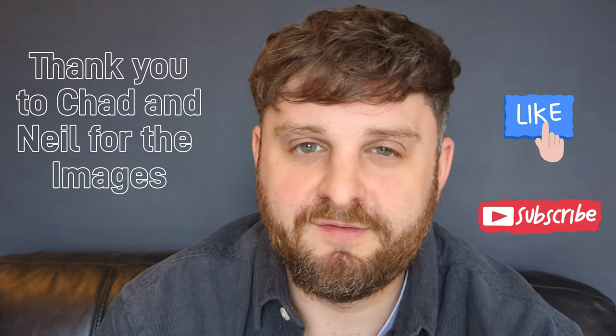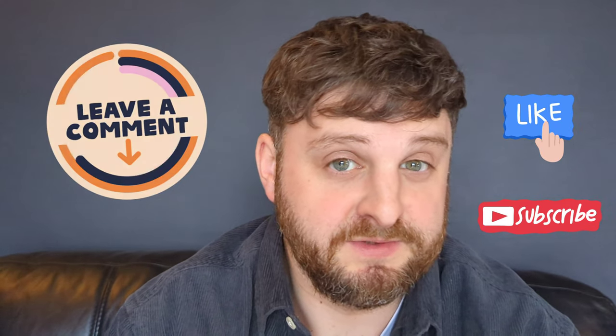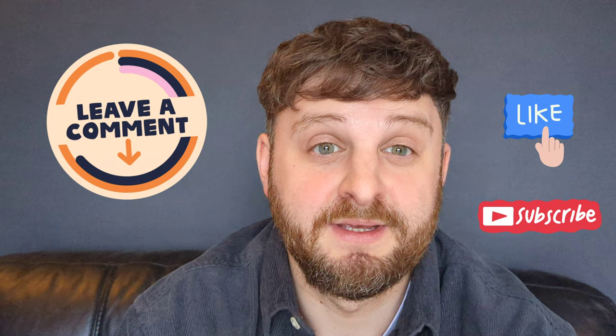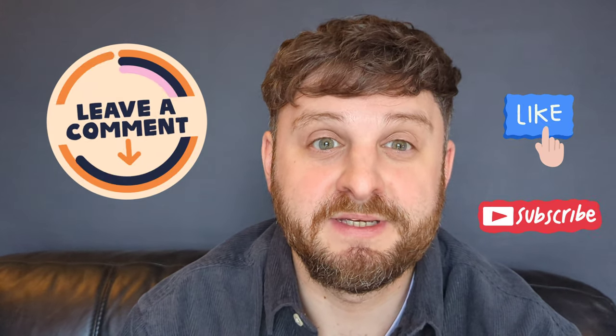We haven't touched on everything in this video — we could do night and low light photography. Let us know if that's something you'd be interested in seeing. Also, let us know if you've got one of these devices — what did you think of this comparison? Let us know in the comments. Thanks for listening. I'm signing off, Joe from PepsiPixel.